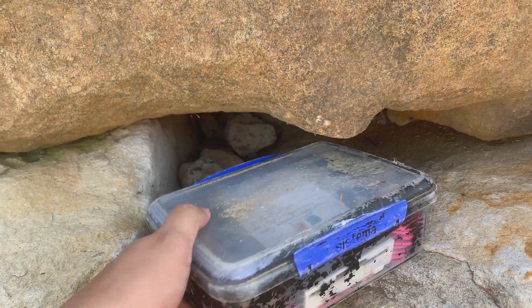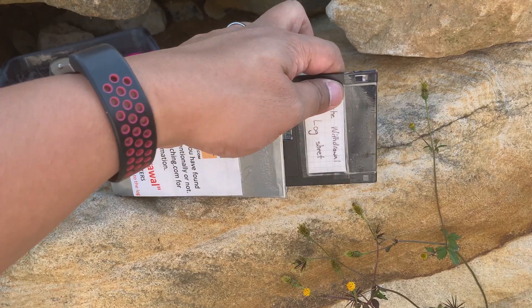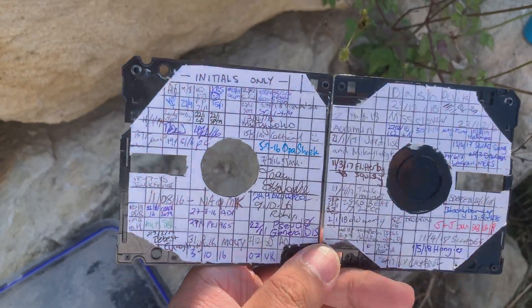I found that. There's the log. Very pretty.